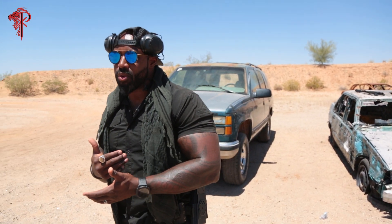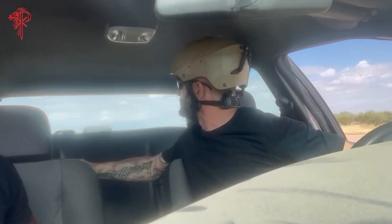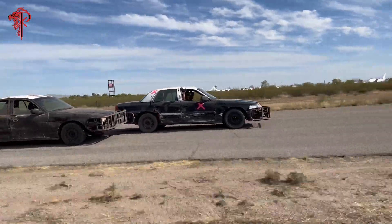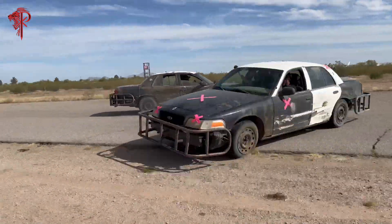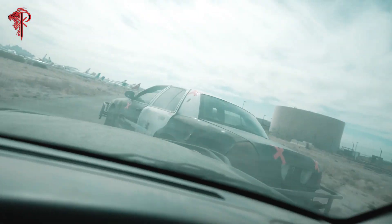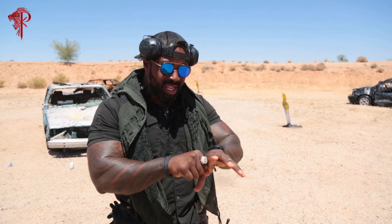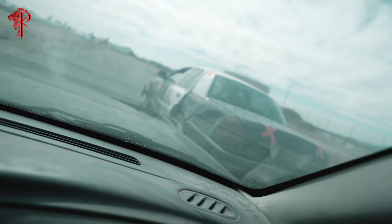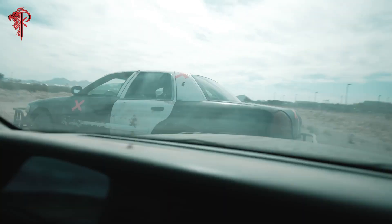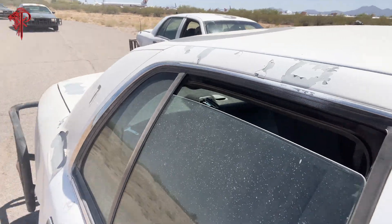Taking this protective driving course is going to give you the skills not only to understand how to use vehicle dynamics to outperform someone with a vehicle, navigate the different obstacles that we have for you, but it's also going to give you the highest level of training available to the civilian public in the United States — which is contact driving. You will make contact with other vehicles, you will PIT vehicles, and you will learn how to counter a PIT if someone's trying to run you off the road, which could happen today and will happen today to many civilians and professional protectors.